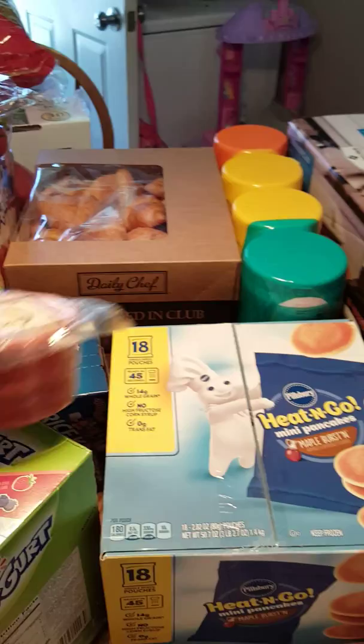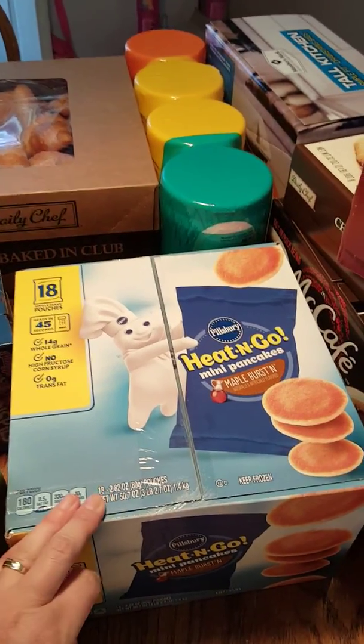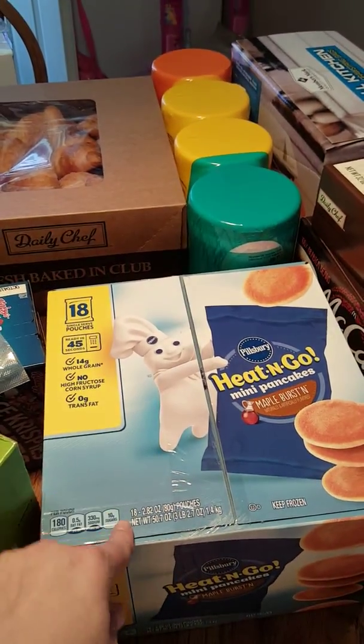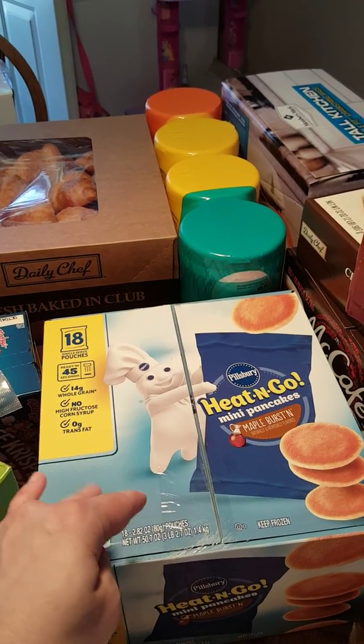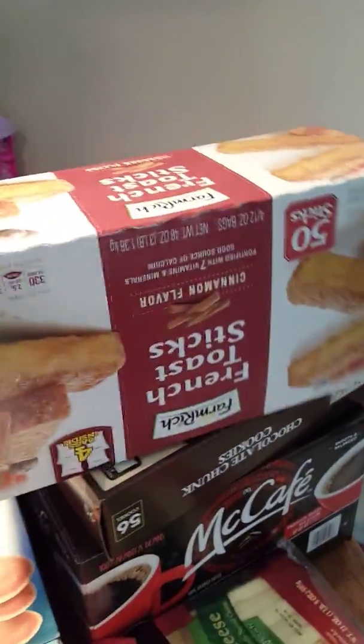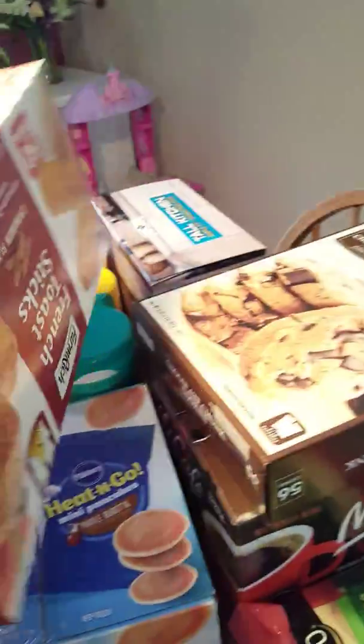I got some Canadian bacon for myself, we're going to try that out. It's the 18 pouches by Pillsbury heat and go mini pancakes. I got the girls their French toast sticks.